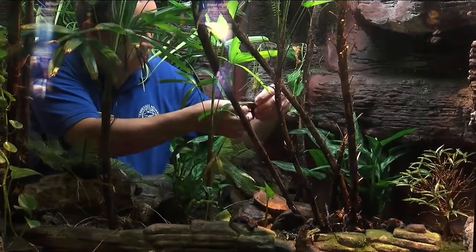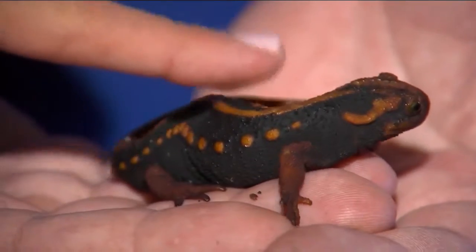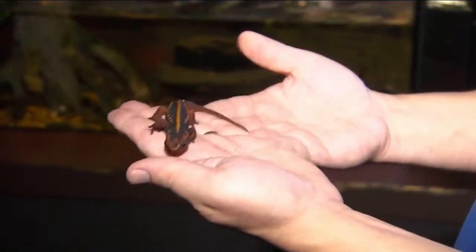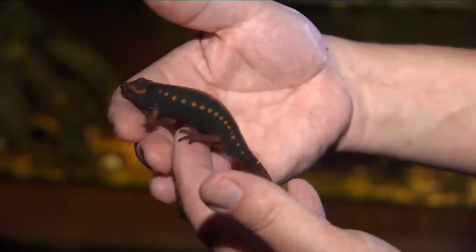Herpetologist Bill Hughes takes one out of the tank for us to get a closer look and touch. Kind of leathery. A lot of amphibians usually have soft wet skin, but these guys — their skin's not quite as slimy, not as permeable necessarily, because they spend a lot of time out of the water.